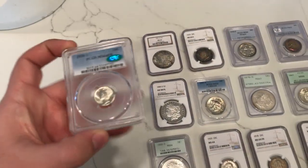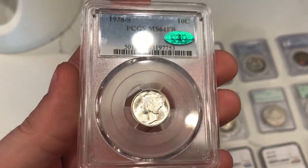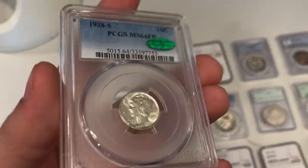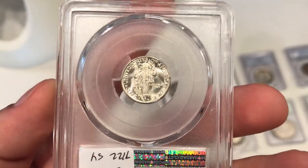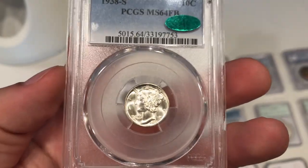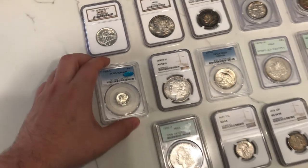I bought a CAC 1938S Mercury Dime. Another thing with strong luster, nice for the grade. I have a lot of Mercury Dime guys that really like assembling sets and want to start getting ones that are CAC approved. Shout out to Richard - hope you're doing well, brother, and I've been praying for you.